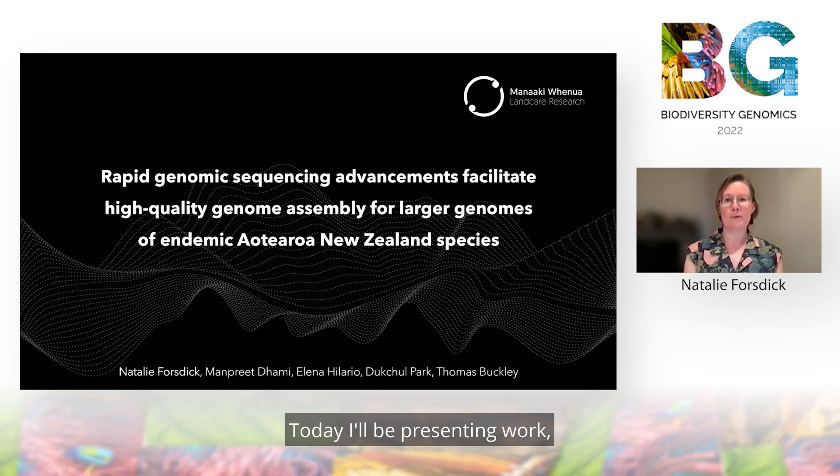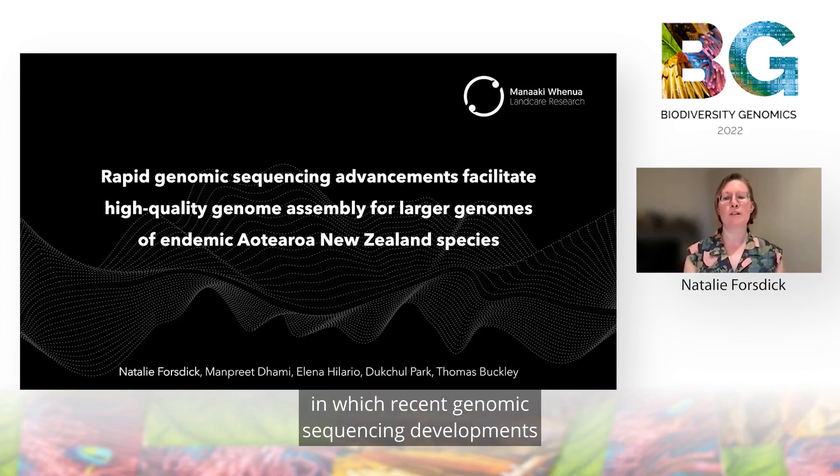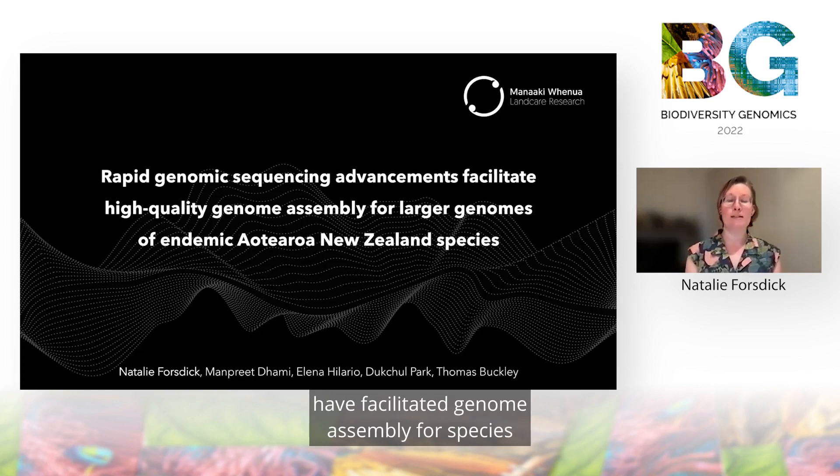Today I'll be presenting work demonstrating the ways in which recent genomic sequencing developments have facilitated genome assembly for species with larger genomes in Aotearoa, New Zealand.